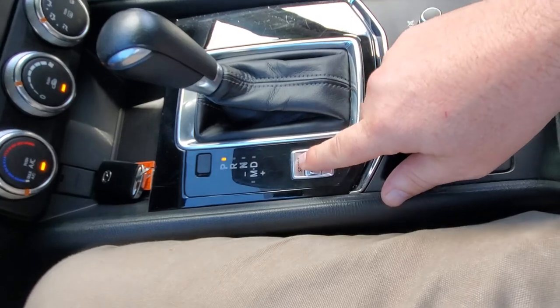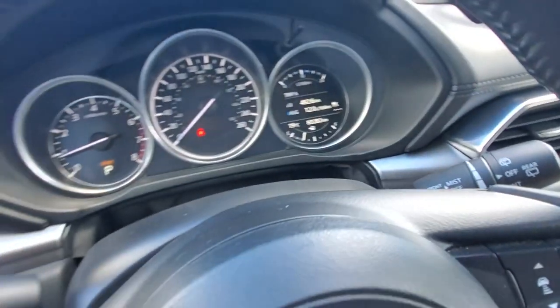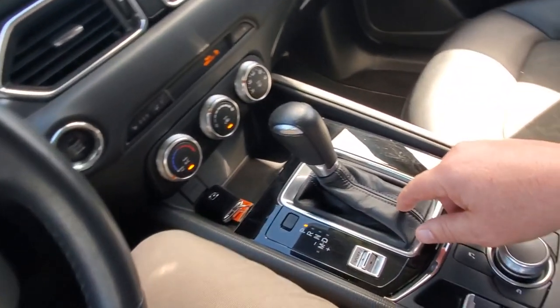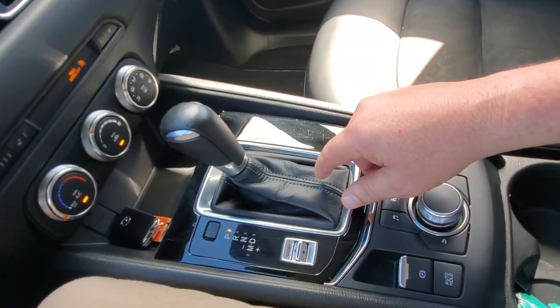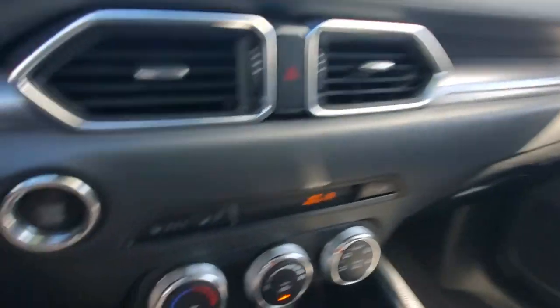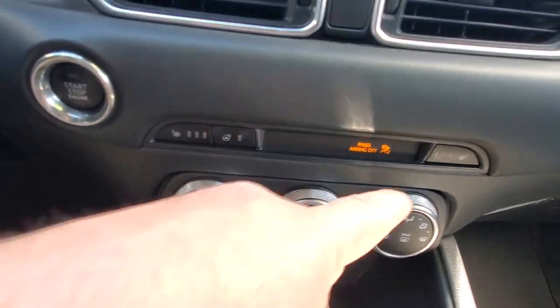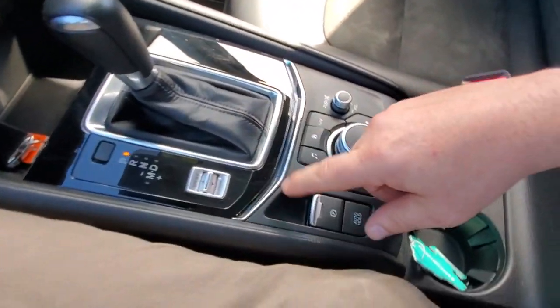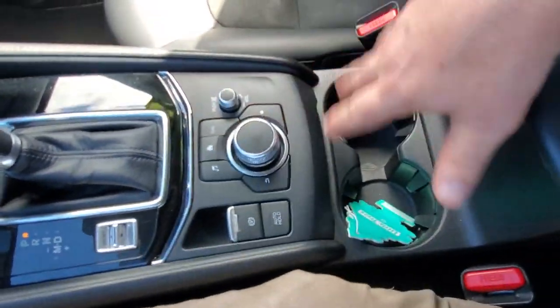There's also a sport mode — flip that switch and a sport light comes on, keeping your shift points a little higher than normal. You've also got heated seats for both driver and passenger sides and a heated steering wheel, plus the electronic parking brake and volume controls.